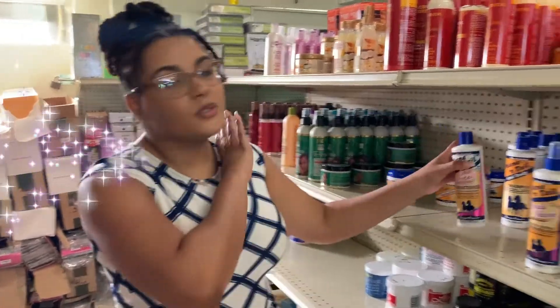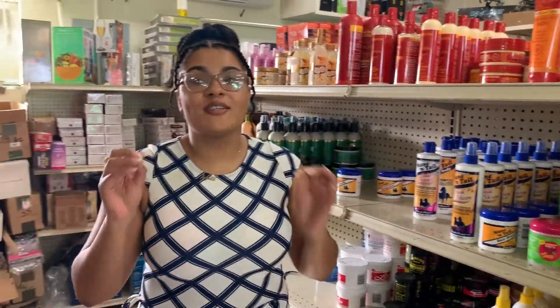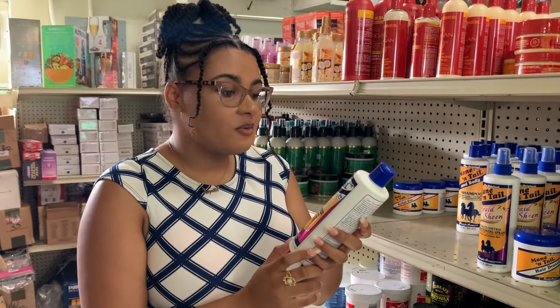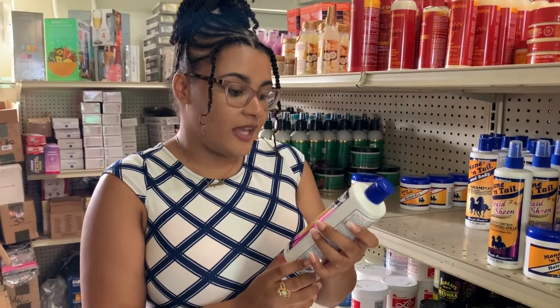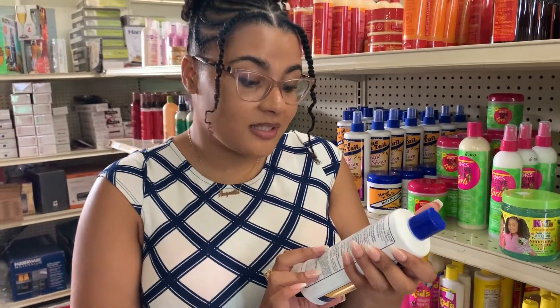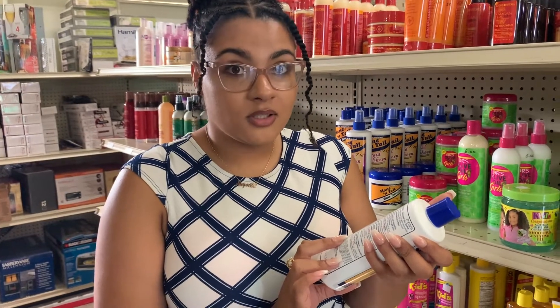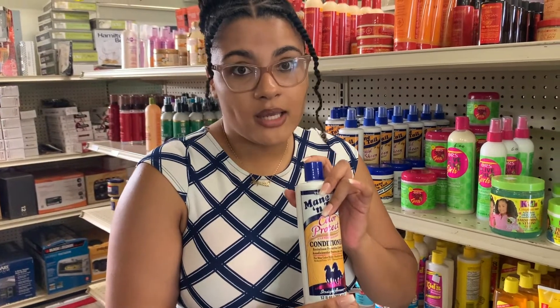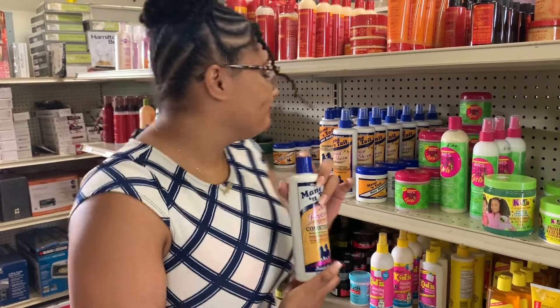Let's move on to conditioners. Conditioners, as you guys know, are the crème de la crème of natural hair — they help you detangle, help you cleanse, and are literally the top priority on wash days. The Mane and Tail conditioner says color protect. First ingredient is water, however the second ingredient is alcohol. Unfortunately, that will not moisturize your hair — it will dry it out. So that's enough, let's see other conditioners.